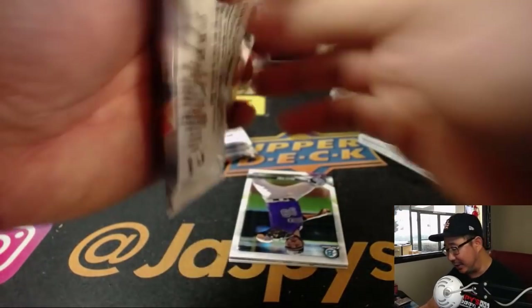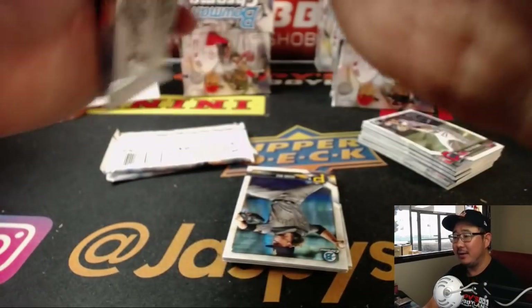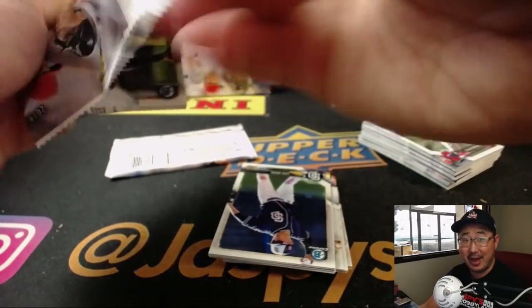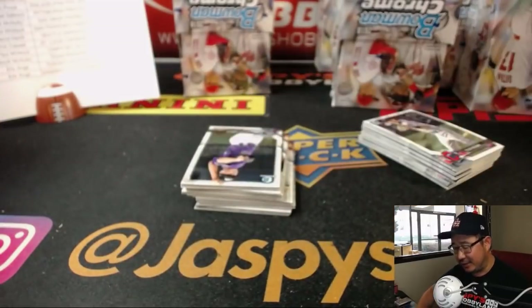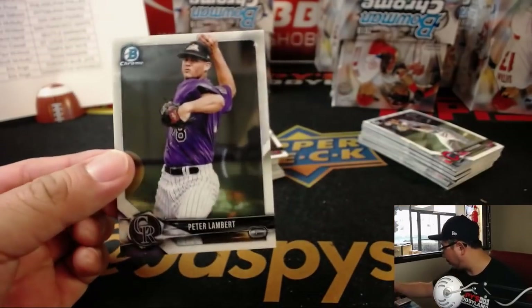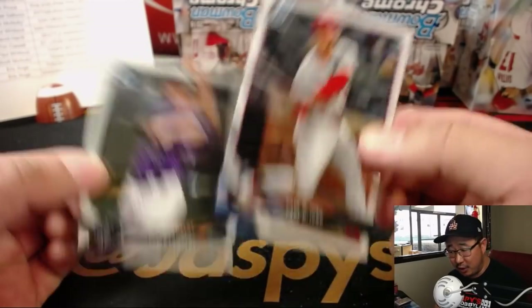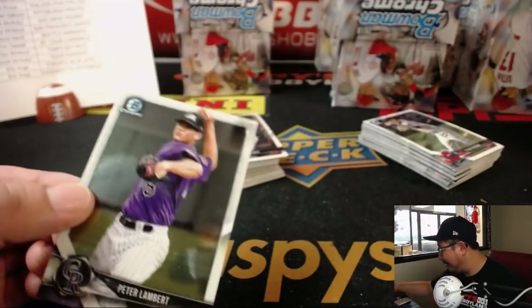There's a crazier scenario, ladies and gentlemen — if the Rockies, Dodgers, and Cardinals all end up with the same record, it would be the Dodgers and Rockies playing a one-game playoff to determine the NL West. Let's say the Dodgers win that — they'd go play the Braves. Then the Rockies would have to play the Cardinals in a one-game playoff to determine who gets the last wild-card spot, and then you go from there with the wild-card game.